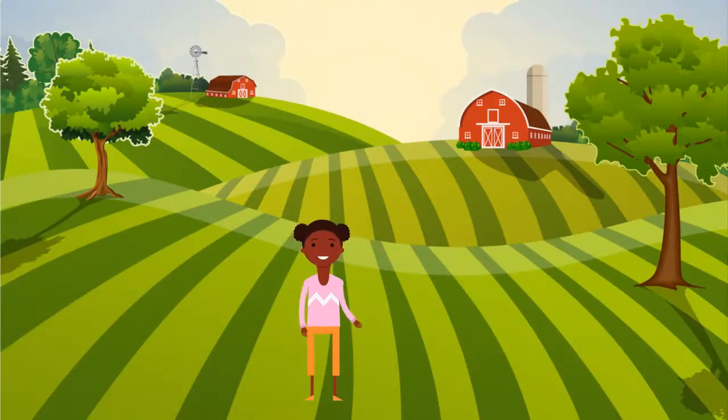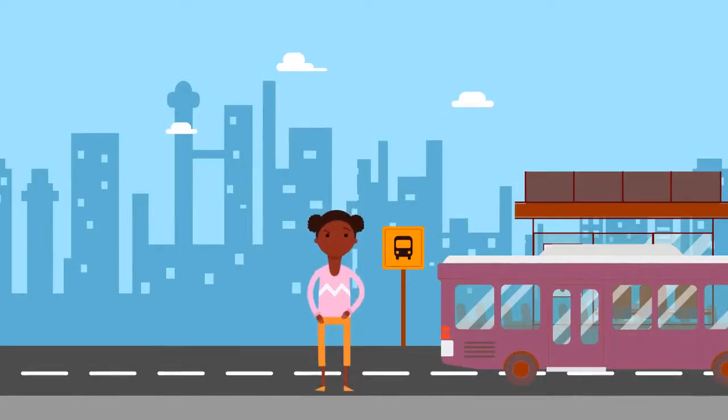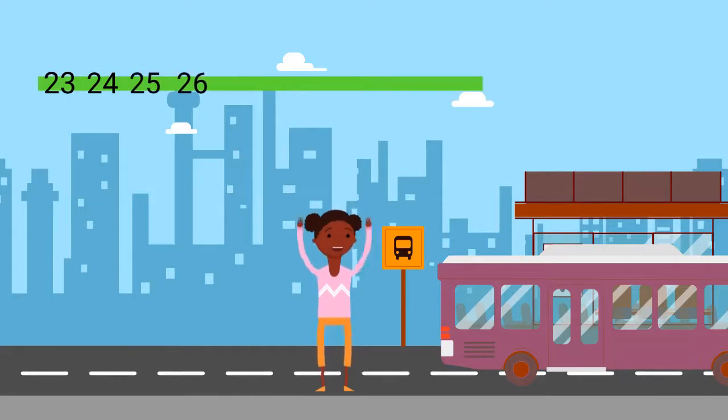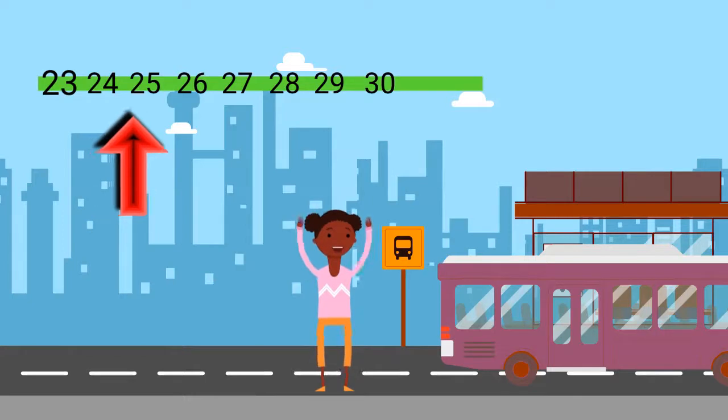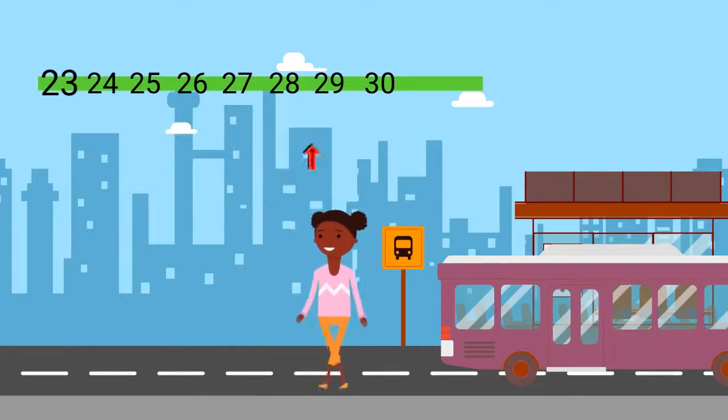It's time to leave the farm and get on the bus to go home. Riding the bus all by myself makes me feel so grown up. I have to pay close attention to the stops to know when to get off the bus. I get on the bus at bus stop number 23. I have to ride the bus for 6 more stops. I think of the bus route as a number line. 23 plus 6 more stops is 29. I get off the bus at stop 29.